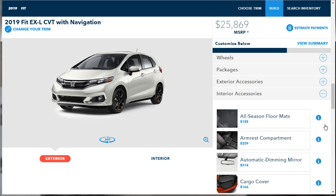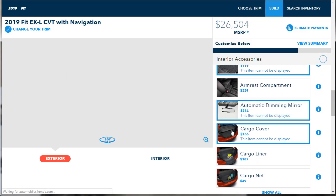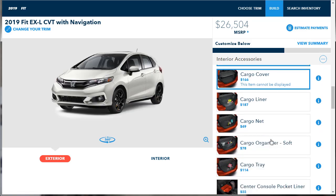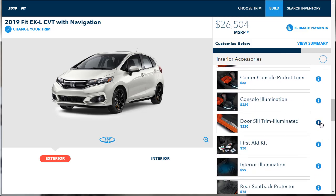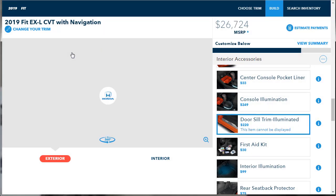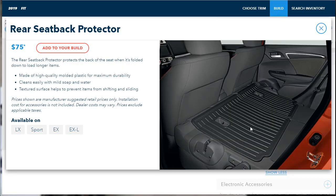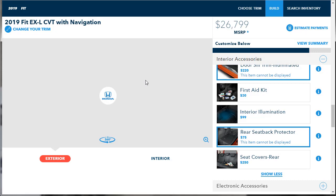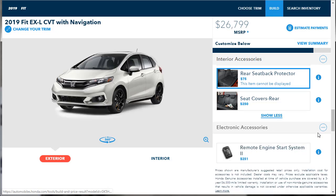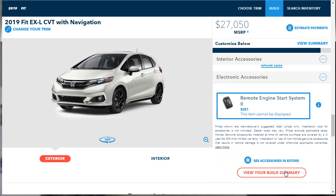For interior accessories, give me the all-season floor mats, the auto-dimming mirror, and the cargo cover. I do like those illuminated door sills — they're available on every trim level, so we're going to get those. We don't need the extra interior lighting. I like this rear seat back protector — it prevents the seat from getting scuffed up, it's $75, and I'm all over it. For electronic accessories, we want the remote engine start system. Now we're at $27,000. Let's go to the build summary.